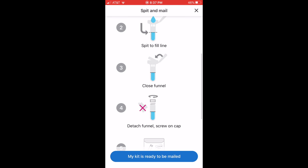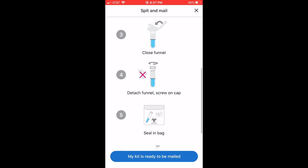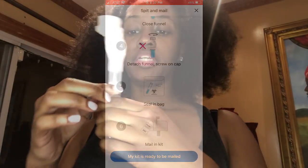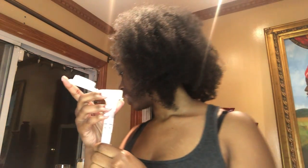Here are some of the instructions for how to do it, and you'll also see me do it in a couple seconds. So I filled it up to the line with my saliva. The next step is to close the funnel — there's some liquid in this cap, and I have to close it until I hear a click, and then it mixes with my saliva.